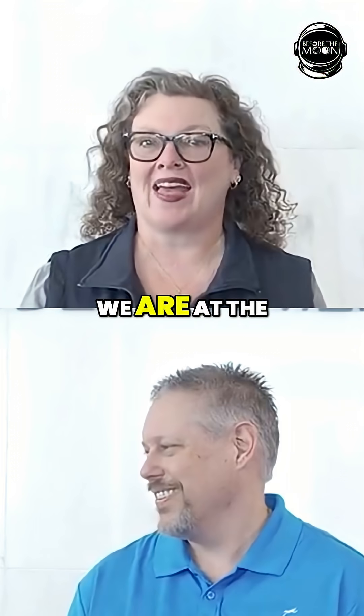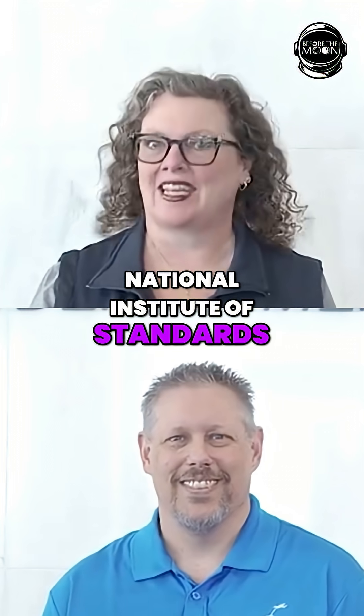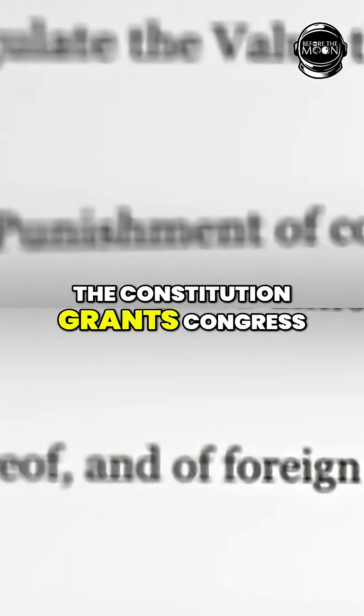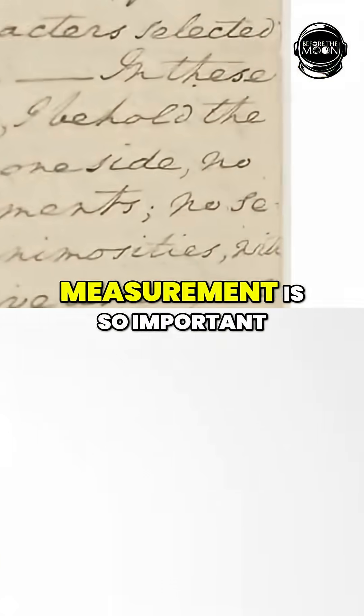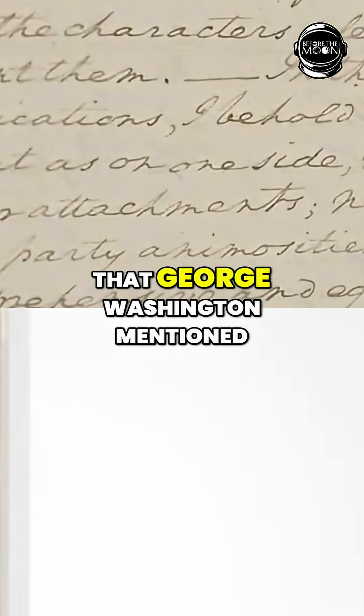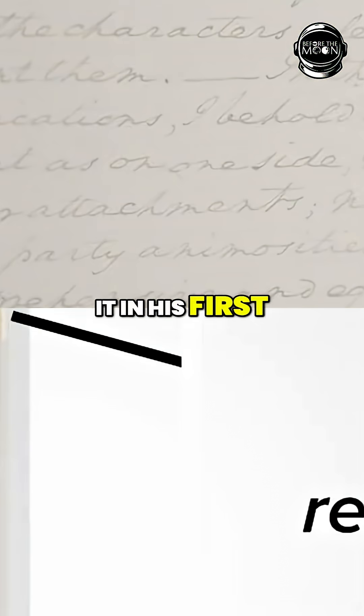Today, we are at the National Institute of Standards and Technology. The Constitution grants Congress the power to standardize weights and measures. Measurement is so important that George Washington mentioned it in his first inaugural address.